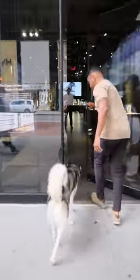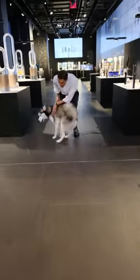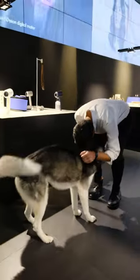Let's go to the Dyson Demo Store in New York City to pick the perfect vacuum. We were greeted by Dyson's expert, Jonathan. First stop: belly rubs.